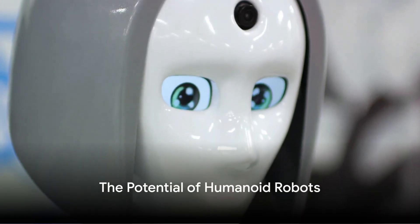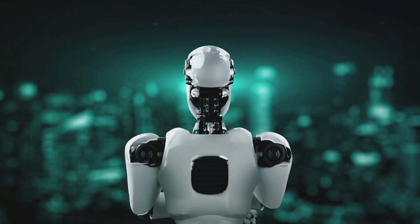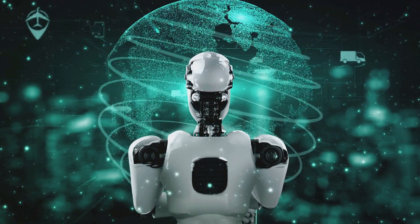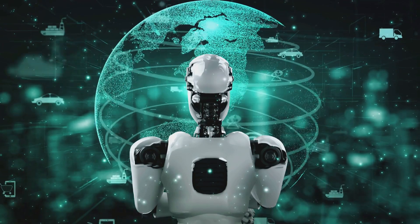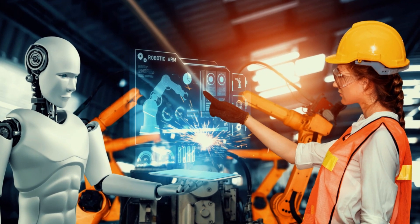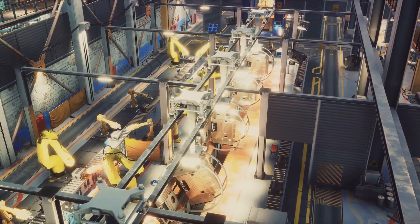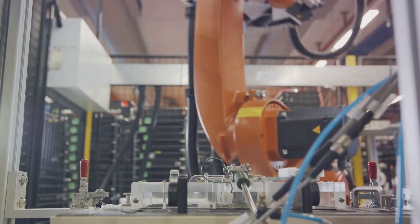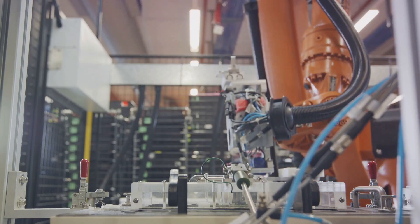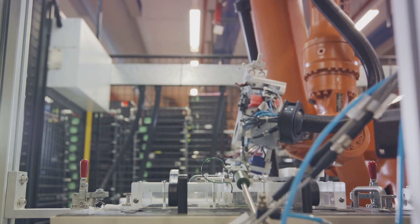Despite the challenges, the potential of humanoid robots is undeniable. As we step into a future where technology is rapidly advancing, we are faced with limitless possibilities. Consider a world where humanoid robots are an integral part of our daily lives. In industries, these robots could perform tasks that are dangerous or monotonous for humans, increasing efficiency and safety. Factories could run 24/7, with humanoid robots tirelessly working to produce goods while humans supervise and ensure quality control.